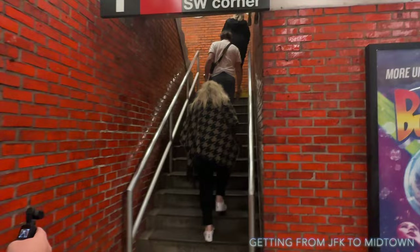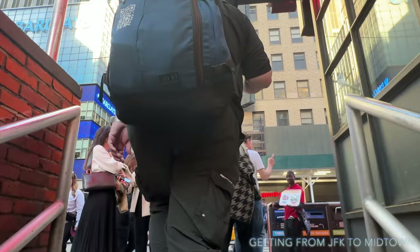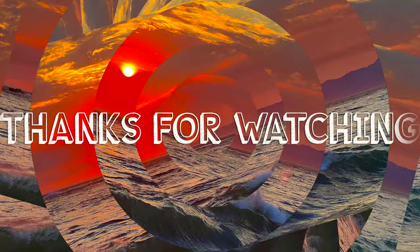We are now in Manhattan, Times Square. It is really simple to get on the subway from JFK. We're going to exit this stairwell and we're about to get an amazing view of Times Square — we can see the skyscrapers already. And we're here right in the heart of Times Square. If you've enjoyed this video and found it helpful, give me a thumbs up, drop some comments, and subscribe to the channel.